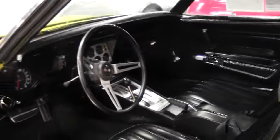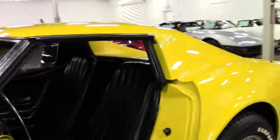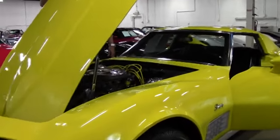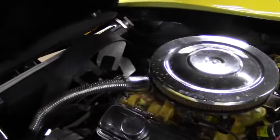On both the nose and the rear emblems, they're in fairly good condition. We're going to look at the numbers matching 270, 350 horsepower engine — pretty clean.